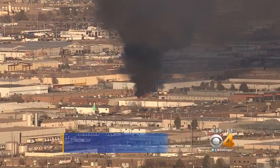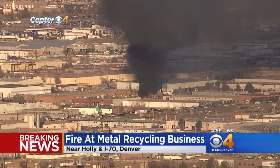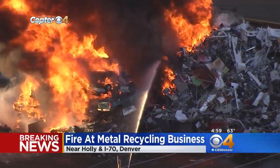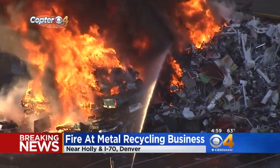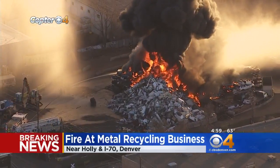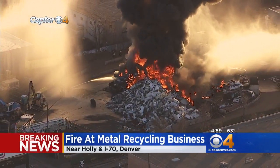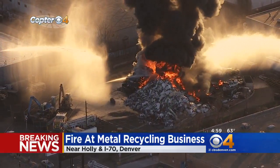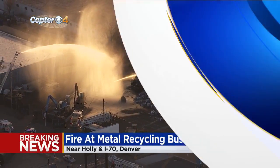First at five tonight, smoke can be seen all across the metro area. Copter 4 is showing us the effort to fight a fire at a business called Denver Metal Recycling. A large pile of debris has been burning for the past hour. This is in the northeast section of Denver near I-70 and Hawley. Jeff Todd is live there at the scene for us tonight.